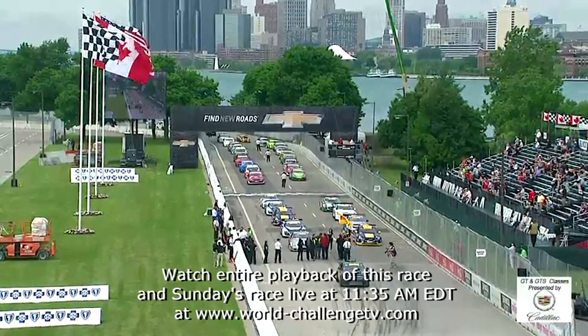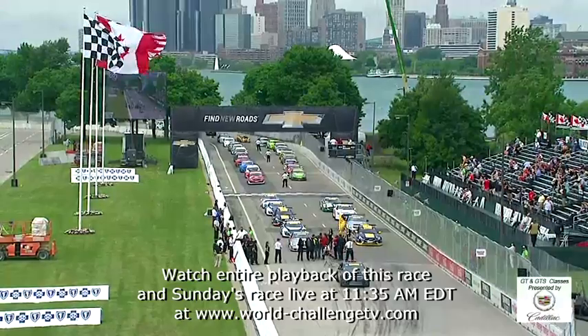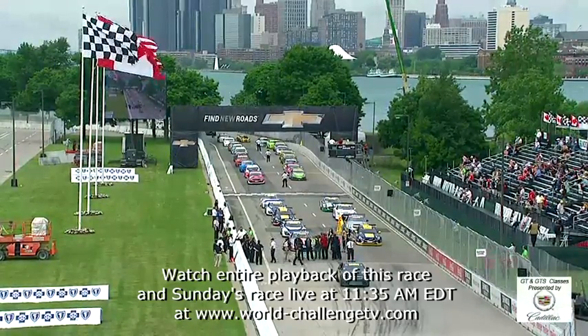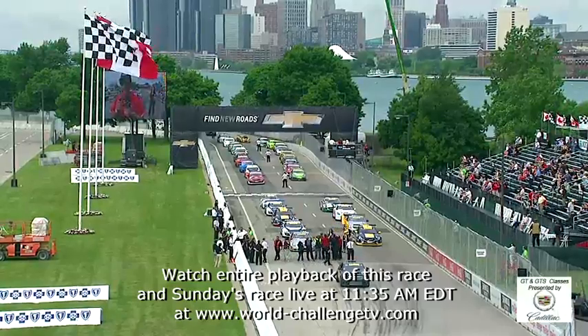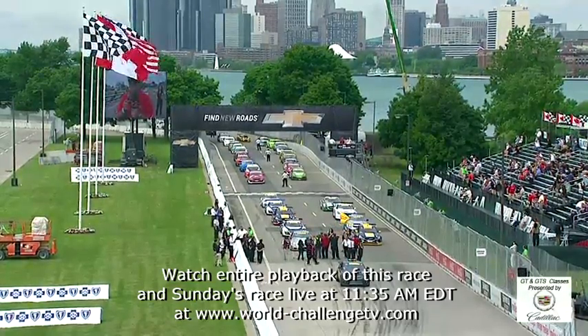This is the Cadillac V-Series Challenge at Belle Isle. On behalf of all our friends at Optima Batteries, our dealers and employees from Cadillac worldwide — Drivers, start your engines!